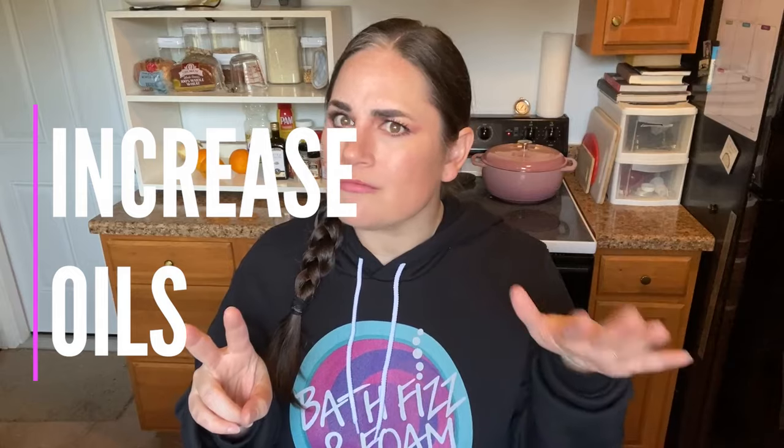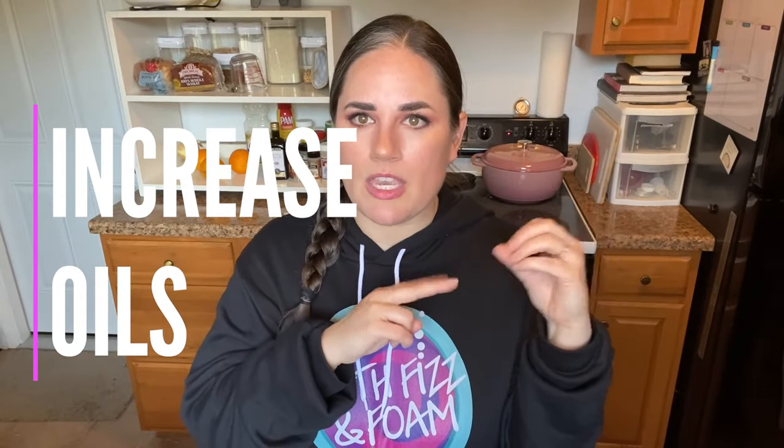Number two: increase your oil. Most people think — it's not sticking together, I'll add more binder — but that's usually not the way. Usually the way is to increase your oil. That's going to help a lot if your humidity has dropped.